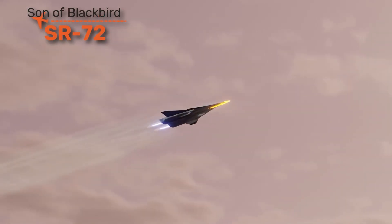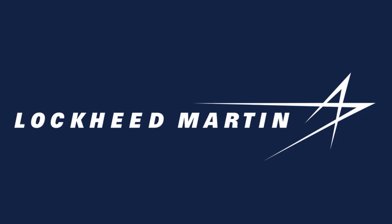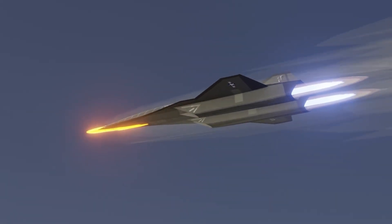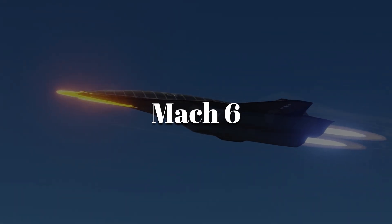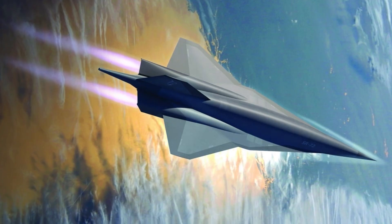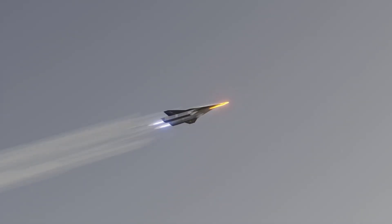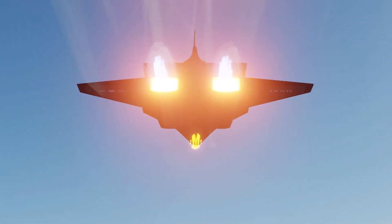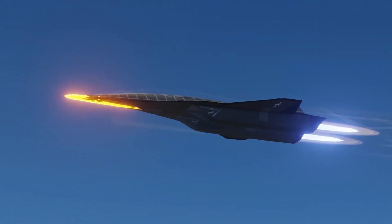The SR-72, nicknamed the Son of Blackbird, is the rumored successor to the legendary SR-71. Built by Lockheed Martin, its mission would be strategic reconnaissance and strike at hypersonic speeds. Projected to fly beyond Mach 6, the SR-72 would be capable of crossing the Atlantic in under two hours. It has a turbine-based combined cycle engine that could operate like a jet at low speeds and switch to scramjet propulsion at hypersonic speeds. No missile defense system today could intercept something moving this fast.